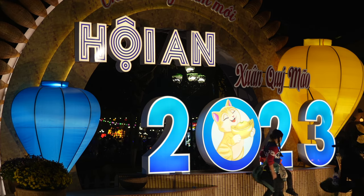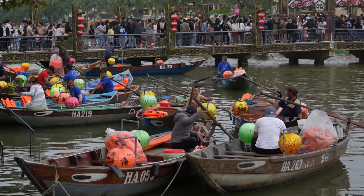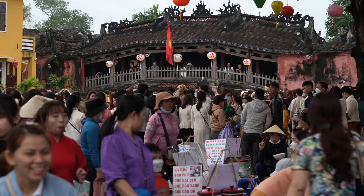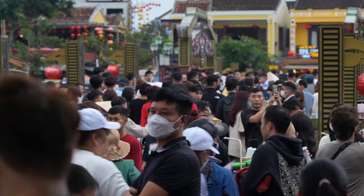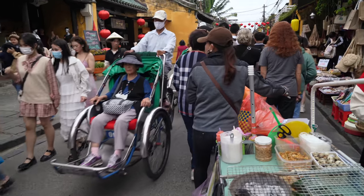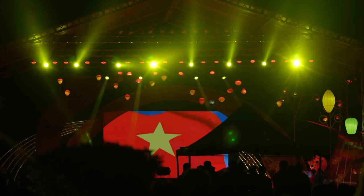We planned our trip here to the ancient city of Hoi An to coincide with Lunar New Year, or Tet, also known as Chinese New Year. In China it is the year of the rabbit. Here in Vietnam it's the year of the cat. The week-long Tet celebration has definitely been a wonderful addition to the already great vibe found here. But it has made for some big crowds — though nothing unmanageable. We get out and explore early, and even though it gets really busy later in the day, it has still been a lot of fun.